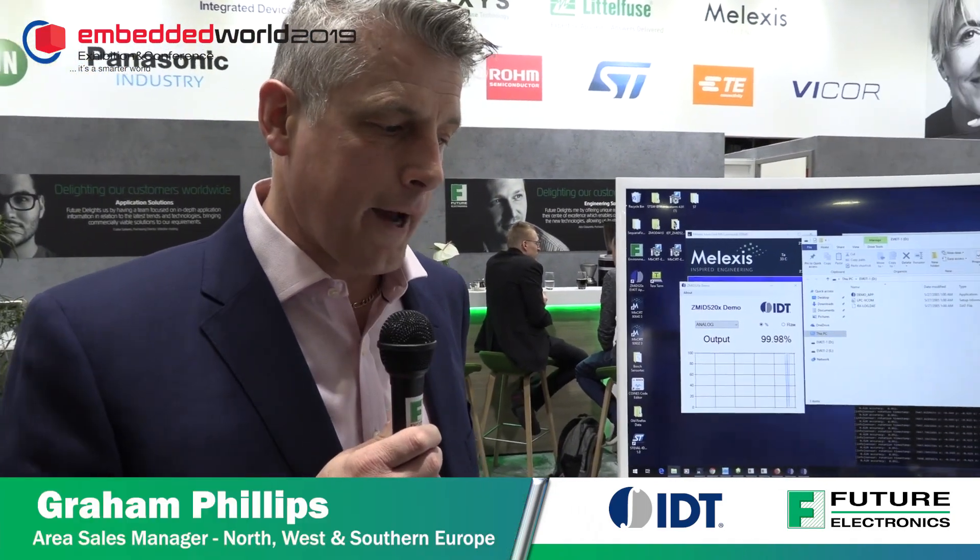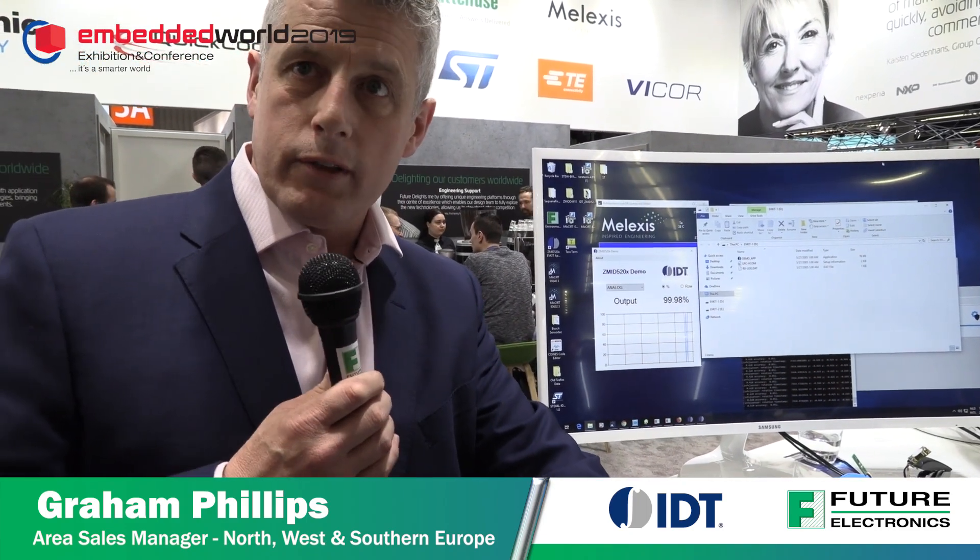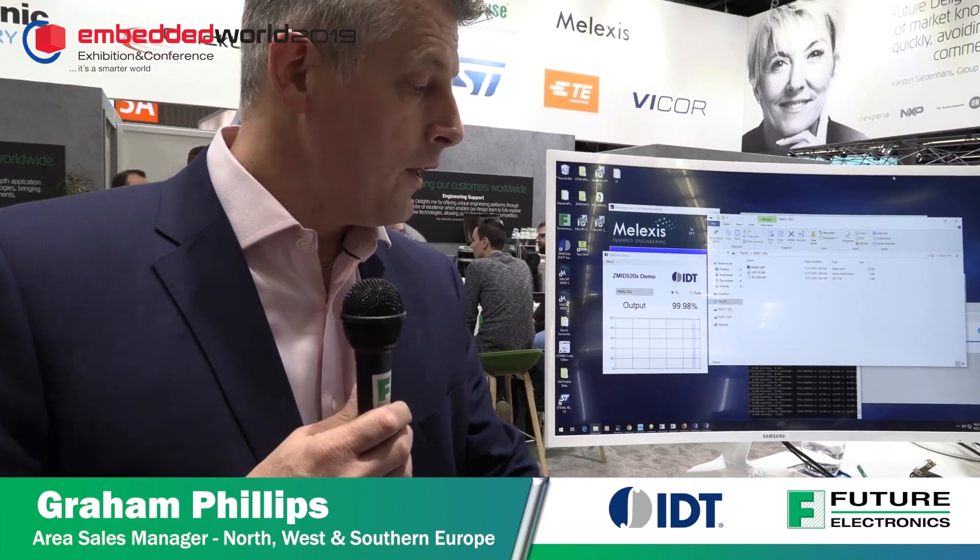We're happy to have Graham Phillips from IDT on our Future booth at Embedded World. Can you take us through the IDT view of what you've got here? Sure, no problem. Good morning everybody. From IDT, there are two technologies I wanted to talk about: our inductive position sensing technology and our indoor air quality technology.